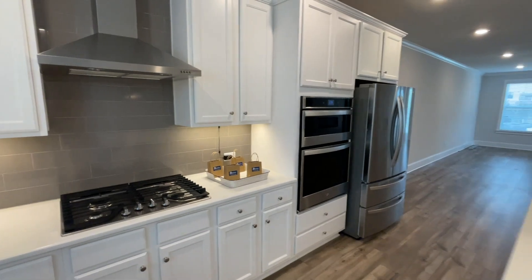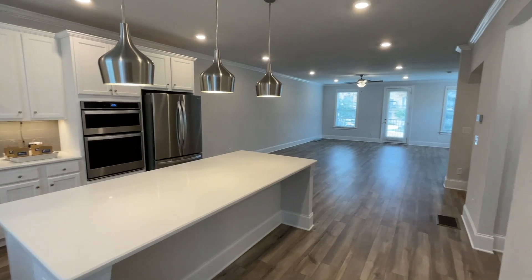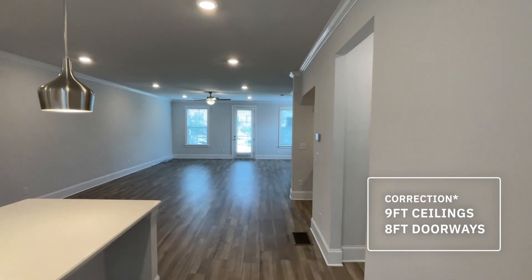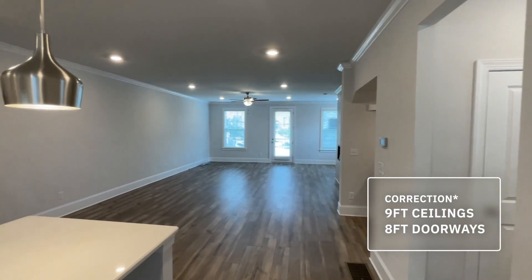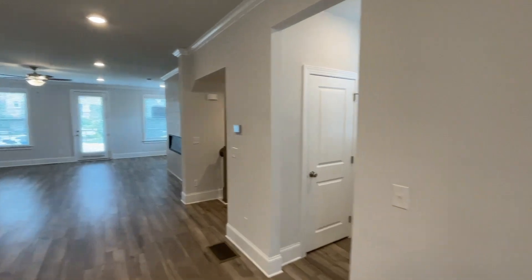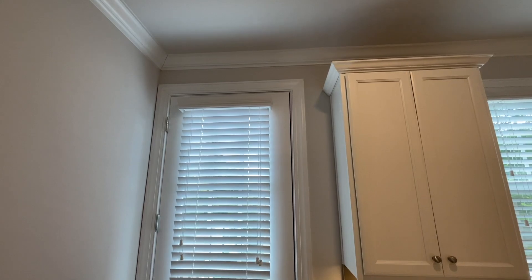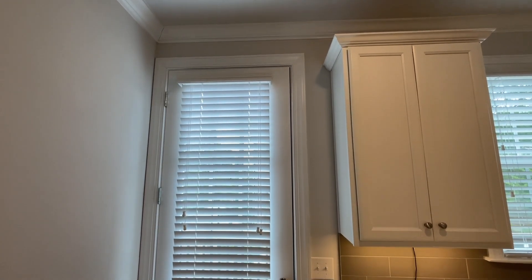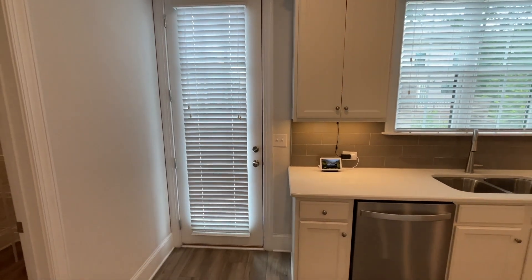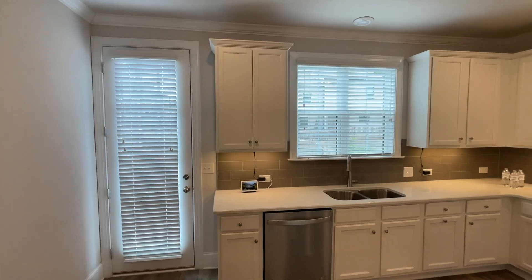For the price point, you do get a lot of things that definitely match. I believe these are 10-foot ceilings, which always makes the place feel like it has a lot of space. And the doors — I believe these are nine-foot doors. Anytime you see doors that big and you open them, it just makes you feel like you're in something so grand. They have some really nice touches throughout.